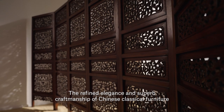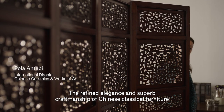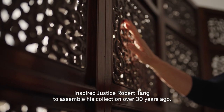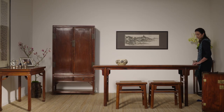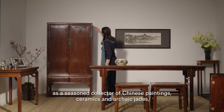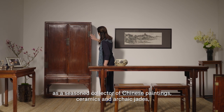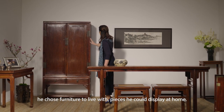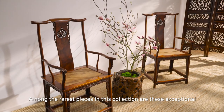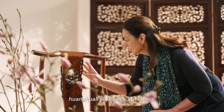The refined elegance and superb craftsmanship of Chinese classical furniture inspired Justice Robert Tang to assemble his collection over 30 years ago. His selection process was instinctual. As a seasoned collector of Chinese paintings, ceramics, and archaic jades, he chose furniture to live with — pieces he could display at home. Among the rarest pieces in this collection are these exceptional Huanhuali yoke-back armchairs.